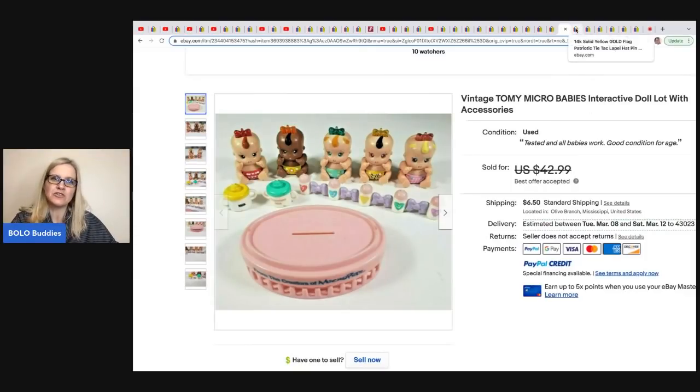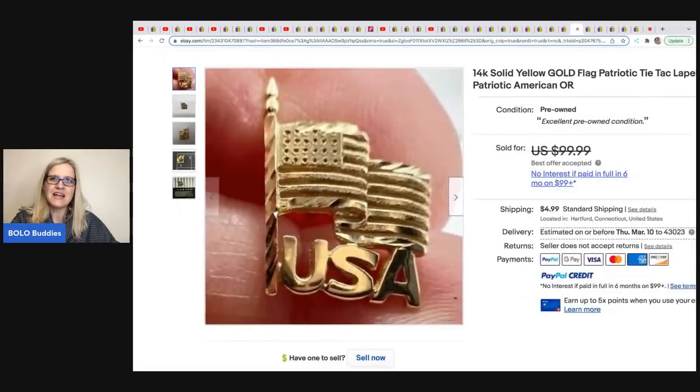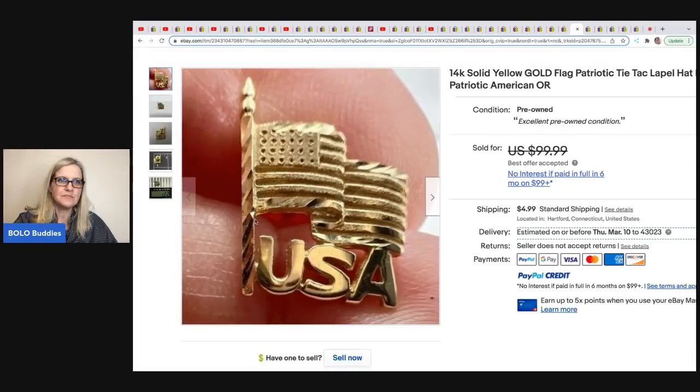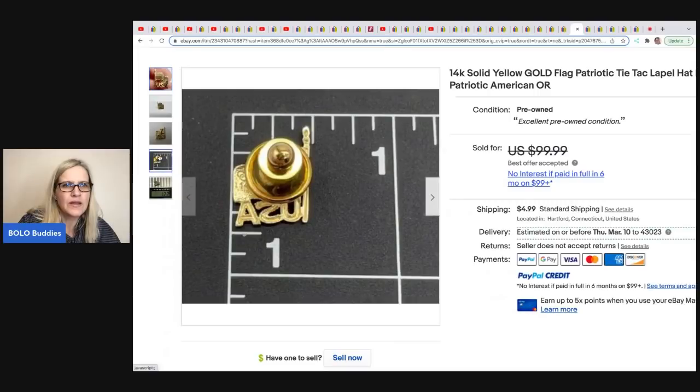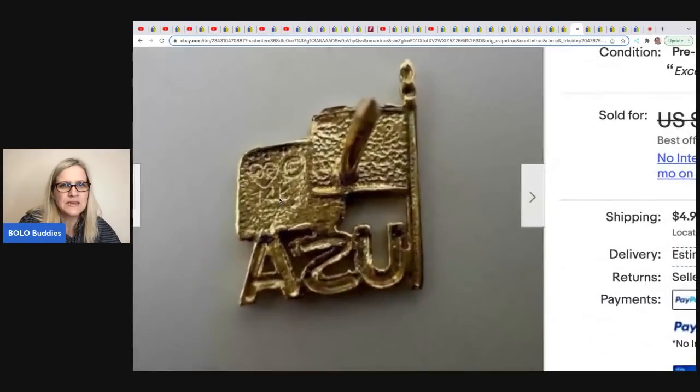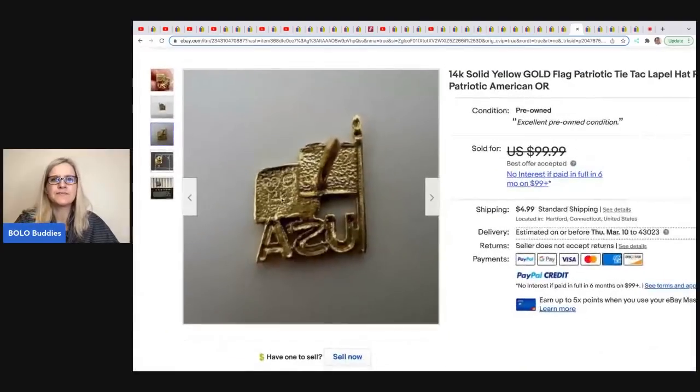This one comes from Got Junk in Our Trunk. It's a 14 karat gold flag patriotic tie tack lapel pin. She took a best offer but did not tell me what she ended up selling it for — Funky Pickle Thrifter, if you're watching, let us know in the comments. She got this at a thrift store for approximately a dollar, and it's just marked 14K right there — they just missed it.